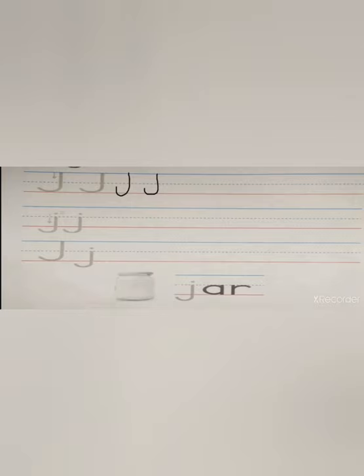And you see? Letter J has like a tail. Again, guys — sky, earth. Good job, guys. One more time: sky, earth. Okay, keep practicing.